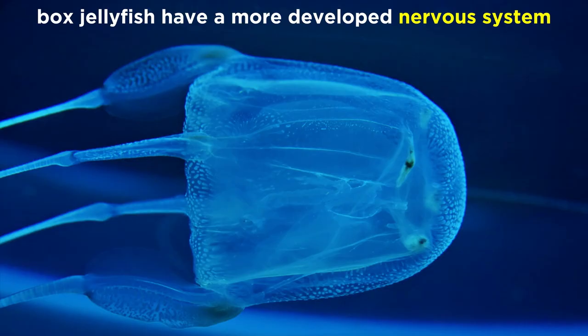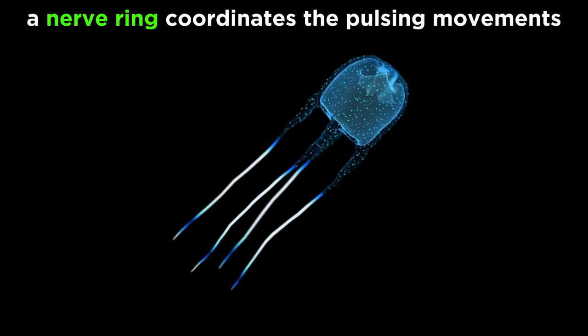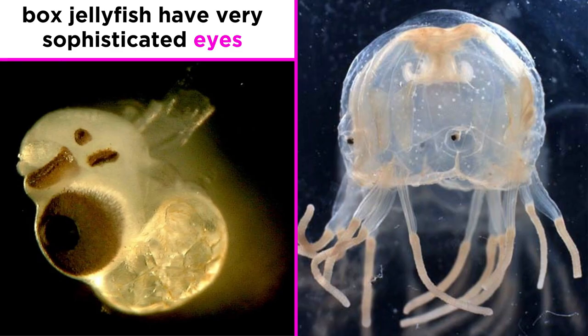Along with their general shape, another aspect of box jellyfish that separates them from true jellyfish is their more developed nervous system. The box jellyfish, like all cnidarians, have no brains, but instead possess a nerve ring around the base of the bell that coordinates their pulsing movements. In addition, box jellyfish have fully formed human-like eyes, complete with retinas, corneas, and lenses, making box jellyfish the only animals outside of bilateria to have such sophisticated sensory structures.